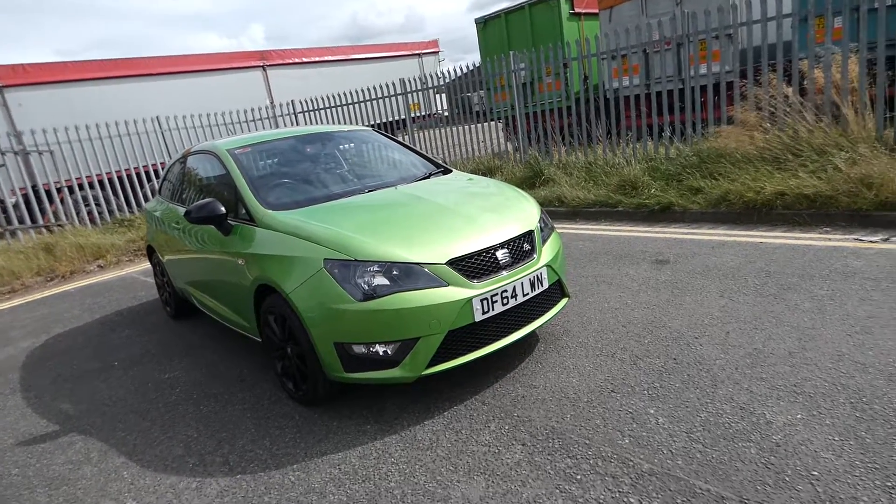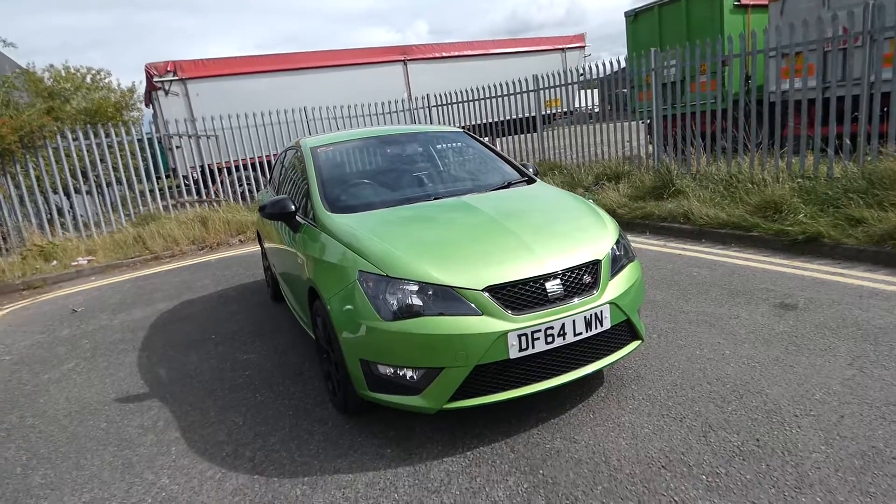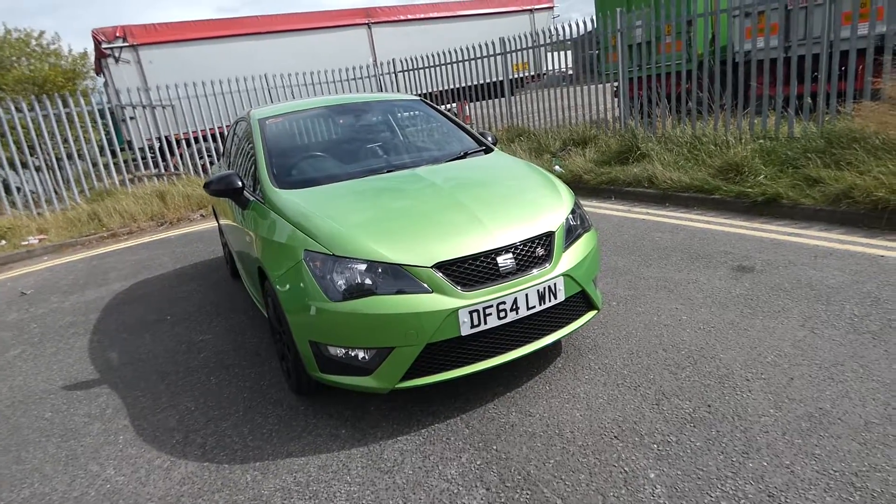This is the 2015 SEAT Ibiza Sport Coupe FR, 1.2 litre engine, manual petrol with 3 doors.